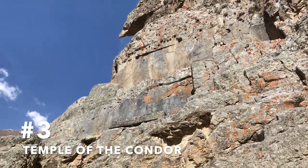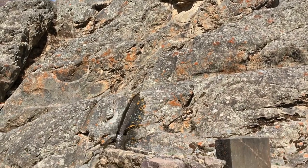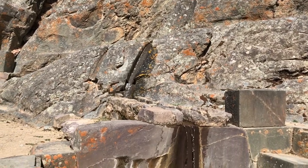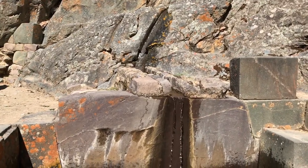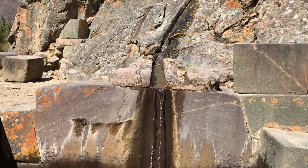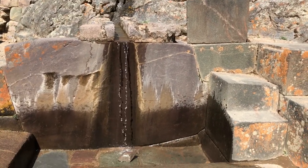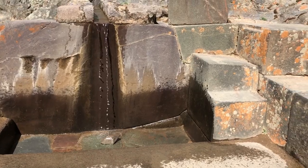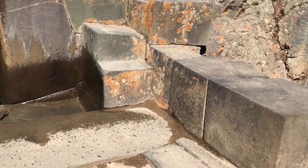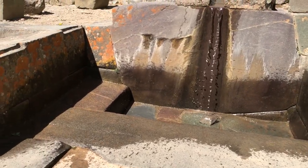Towering high above on this mountainous outcropping is what literally appears to be a giant condor. The ancient builders seem to have even shaped the mountain itself. This location is known by the Inca as the Temple of the Condor. At the bottom here is more mortarless stonework and another water fountain that some say may possess piezoelectric properties, for if you run your finger along the lip of the surface in a swift motion, the flow of water literally stops.